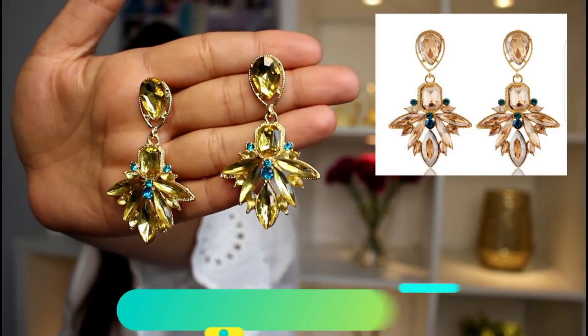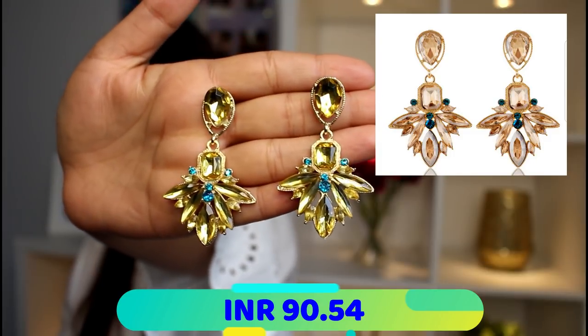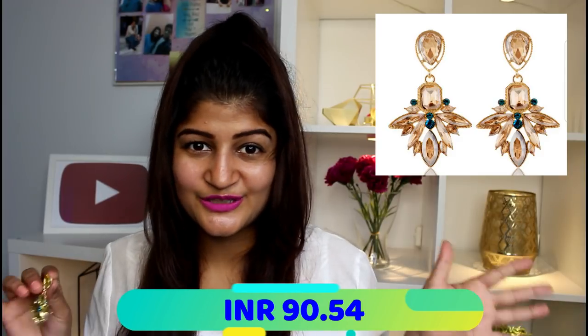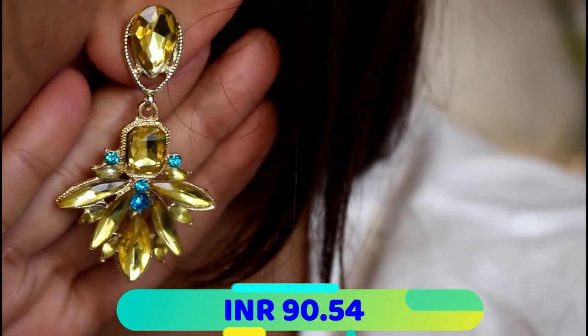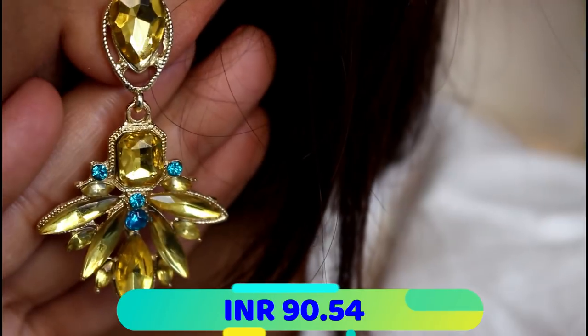I'm left with the last two pairs of earrings and then some other little things to show you. The second-to-last pair I am not very fond of — these were not what I was expecting. The color is a little different; these yellowish earrings with a hint of blue are not what I was expecting. They are the only fail in my entire purchase today — they look so different from the picture on the site.